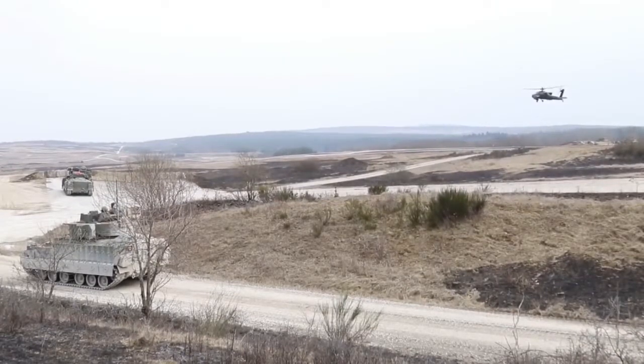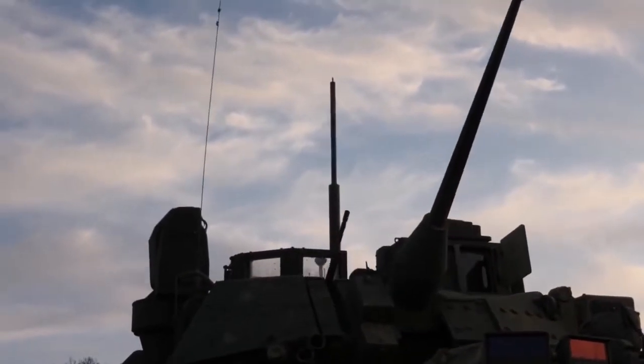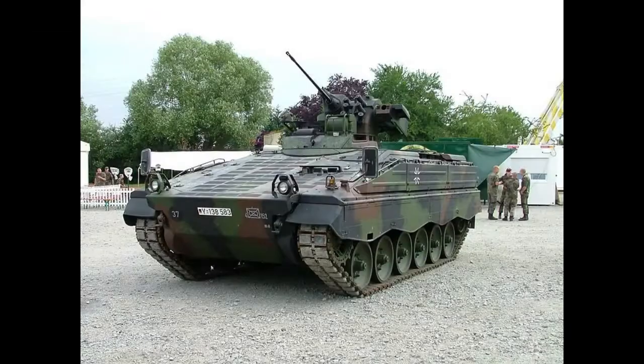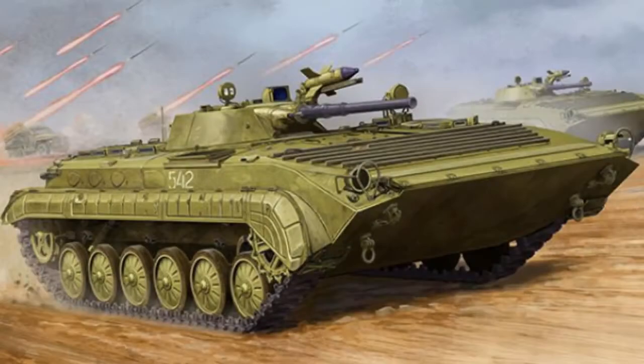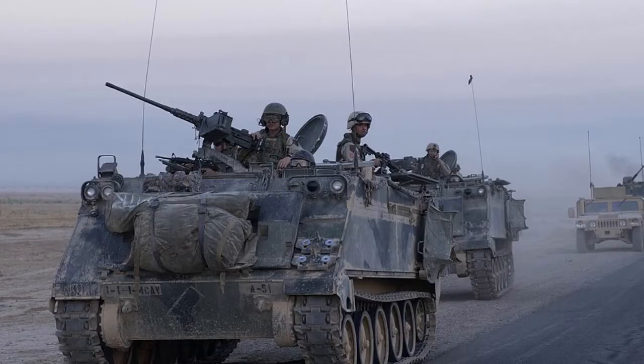The M2 Bradley was created in the second half of the 1970s based on the XM723 prototype. During the design and creation, the experience of combat use of the Soviet BMP-1 and the design features of the German BMP Marder were used. We have a video on the channel about the Soviet BMP-1 and BMP-2.